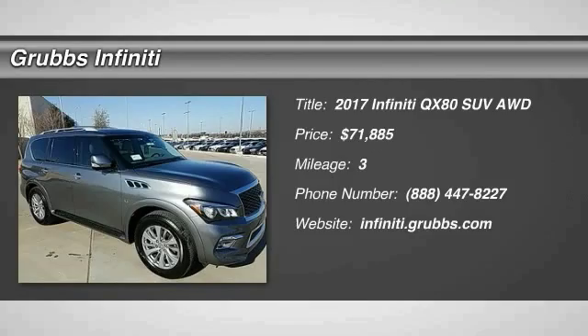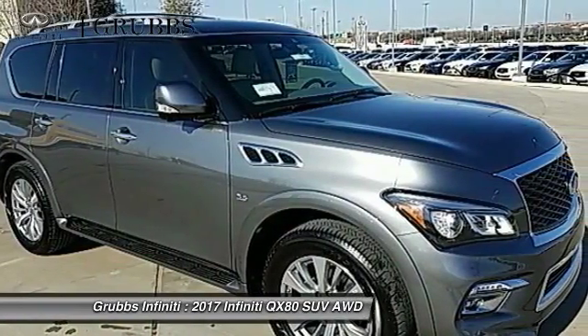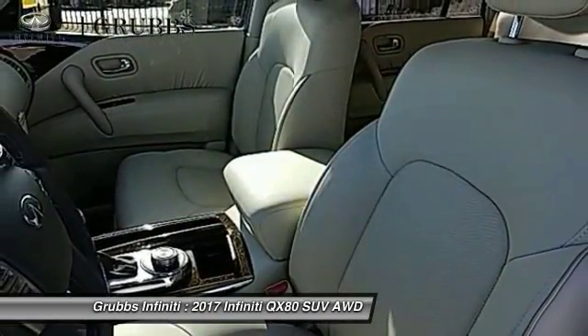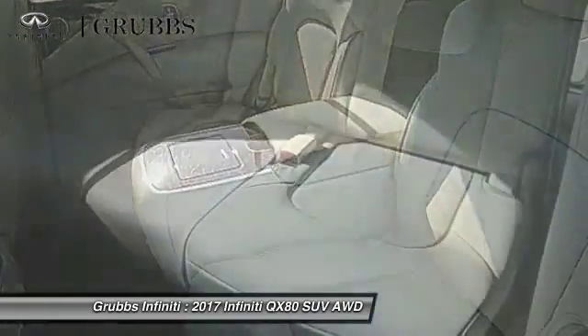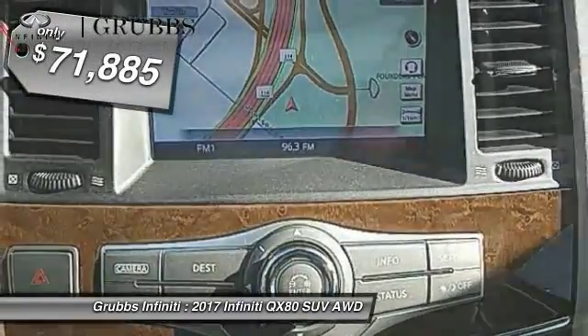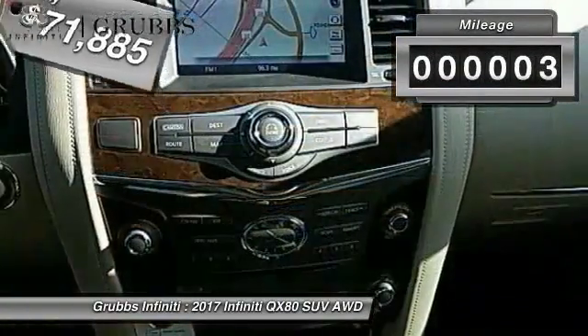2017 Infiniti QX80. If you are in the market for a full-size luxury SUV with all the latest technology to make driving easier, look no further than the Infiniti QX80. It packs a strong engine, excellent manners, and a well-equipped cabin. The QX80 is the most fuel efficient of its kind and is priced below $75,000. This vehicle has less than 100 miles.